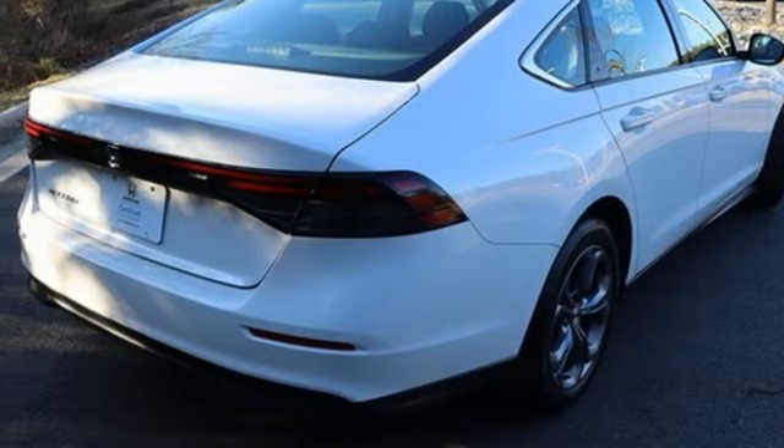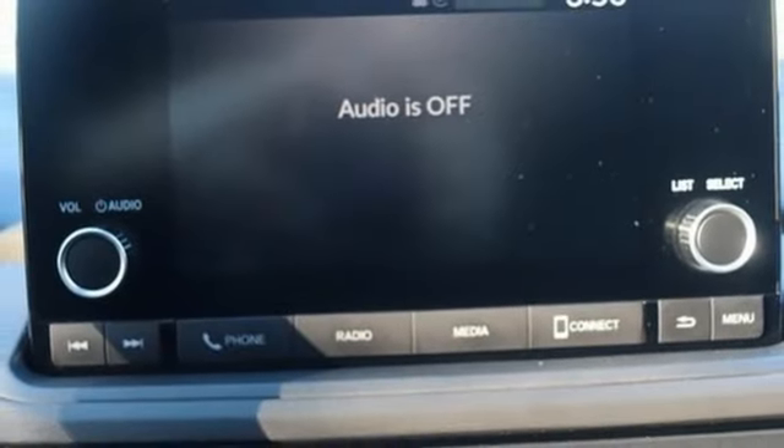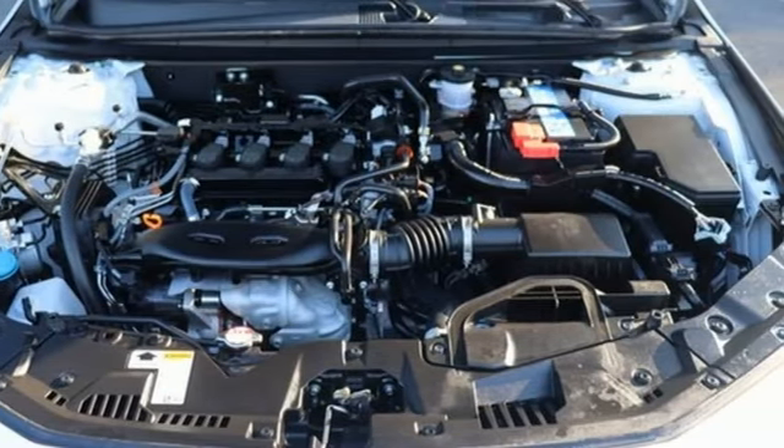express open and close sliding and tilting sunroof, gas pressurized shocks and LED low and high beam headlights. Every Honda's designed with the driver in mind.